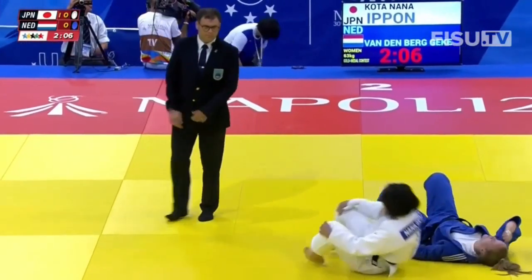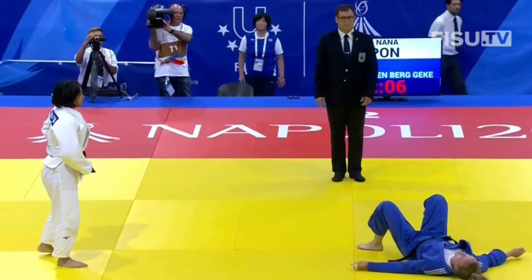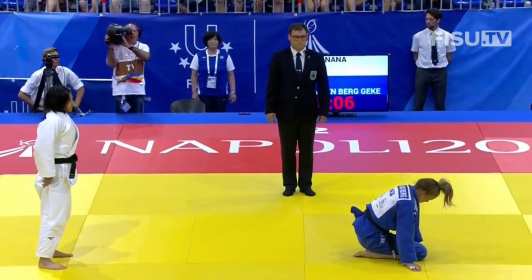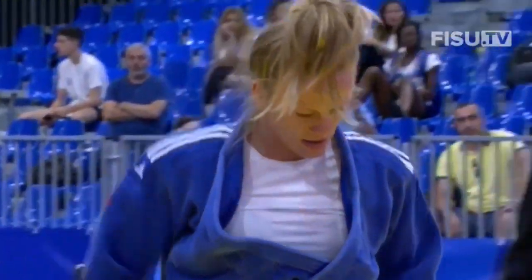And now the bottom part. So the hold counted, and it was for long enough to give Nana Kota of Japan the win by ippon and the gold medal here at the Universiade.